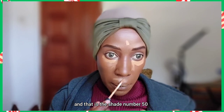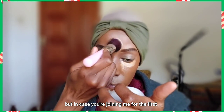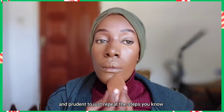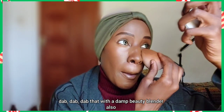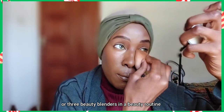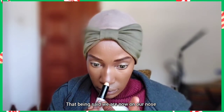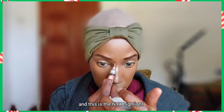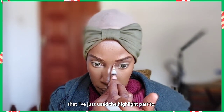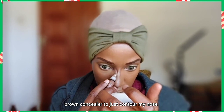We've finished with the beauty blender and are moving to concealer. I'm using the Maybelline Fit Me Concealer in shade 50 to brighten my under eyes and around my mouth — a common step in my videos. I never use two or three beauty blenders in one routine; I use one side for foundation and the other for concealer. Now on my nose, I'm using the NYX highlight and contour stick — the highlight side for my nose — and a dark brown concealer to contour it.